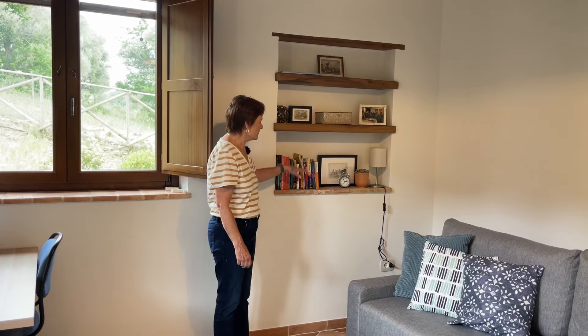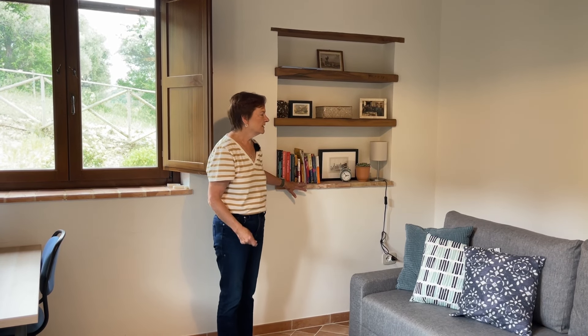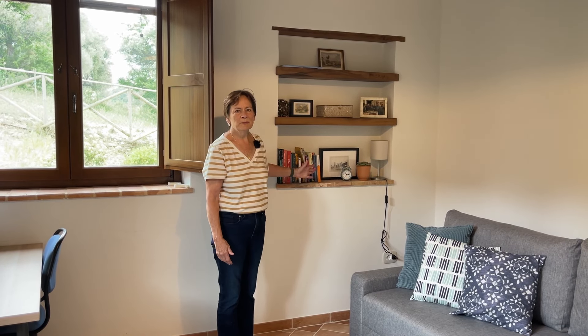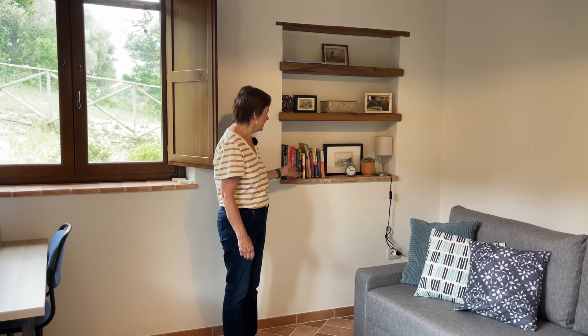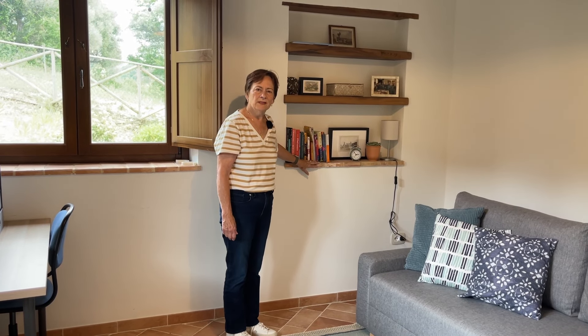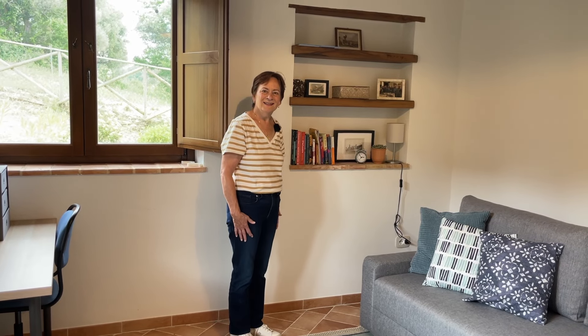Here's a feature we added: these niches. We put them in this office and also in each of the bathrooms. It's a nice old-fashioned touch that's also very practical, allowing us to put books, pictures, and other things. It's also something we saw in other houses — as you can tell, we stole a lot of ideas from houses we looked at and didn't buy.